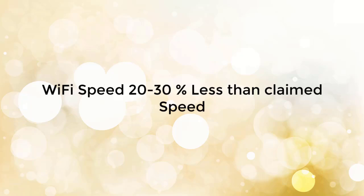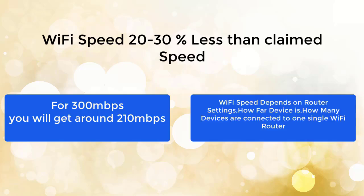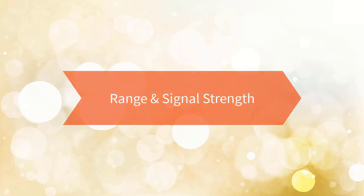We will never get the WiFi router's advertised speed because that is tested in a lab environment — in practice, speed is different. WiFi router speed depends on router settings, how far the device is, and how many devices are connected.